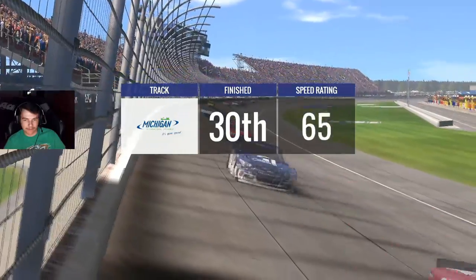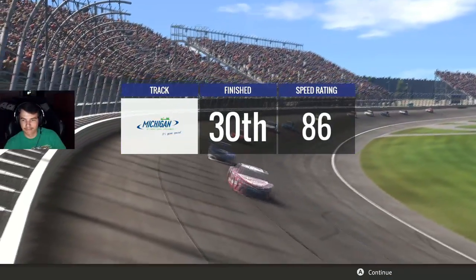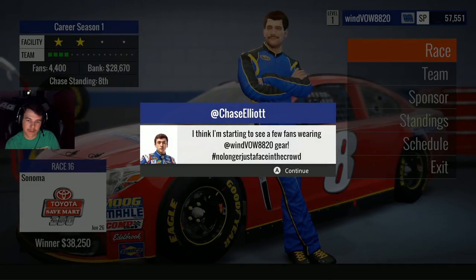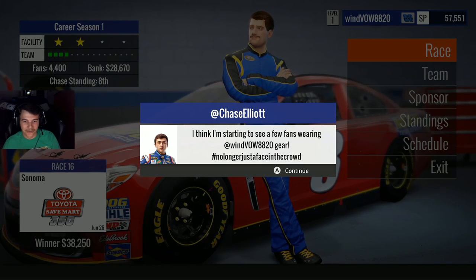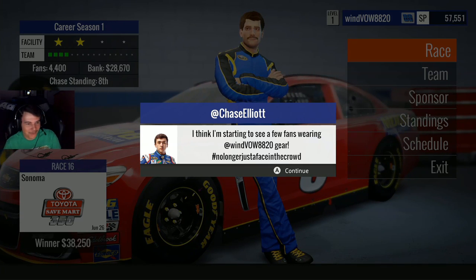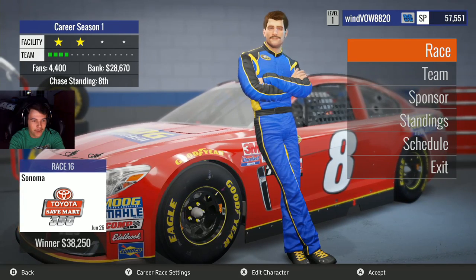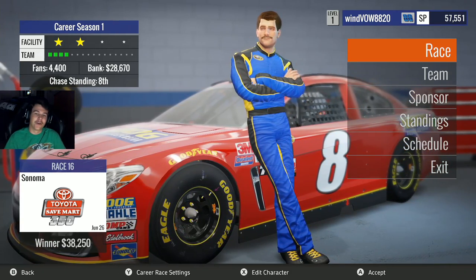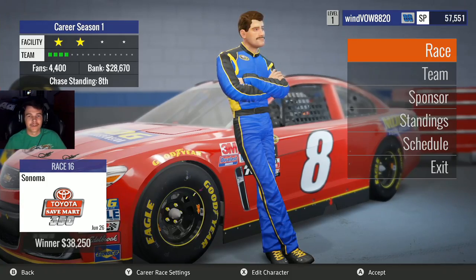Finished 30th. That's better than 37th, so that's a plus. It's been a frustrating few weeks — not bad all things considered. Next week is Sonoma and I've never driven a road course yet in this game, so that's going to be interesting. I appreciate you guys as always — leave a like if you enjoyed, subscribe if you're new, check out the NASCAR Heat Evolution playlist to catch up on the older races, and I'll see y'all in the next video.